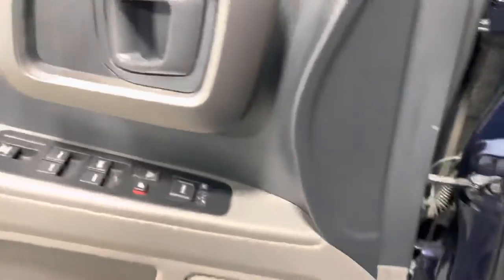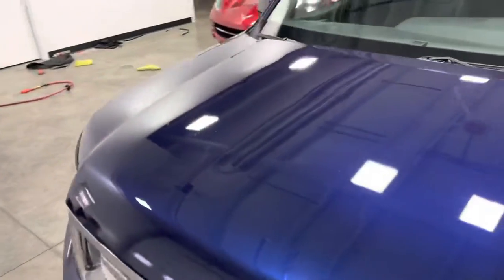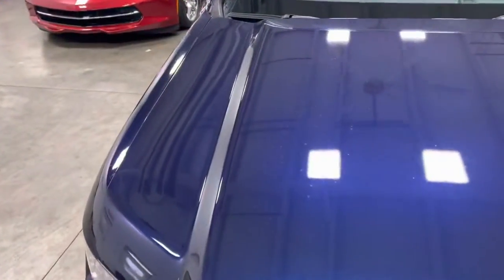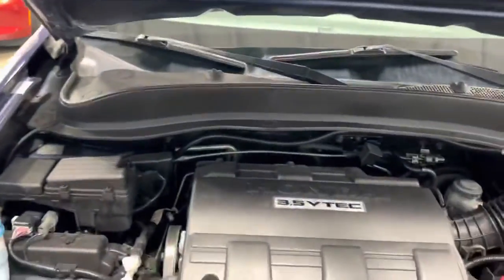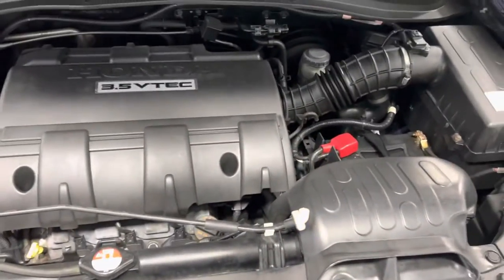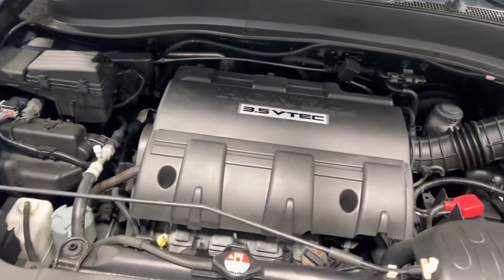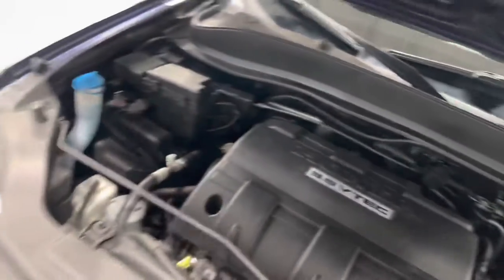Pop the hood. Come around to the hood — no rock chips, dings, dents, nothing like that. Open this up and take a look underneath the hood. Super clean, super well taken care of. Absolutely nothing wrong with it mechanically whatsoever. Like I said, 3.5 liter V6. Very nice, very clean.